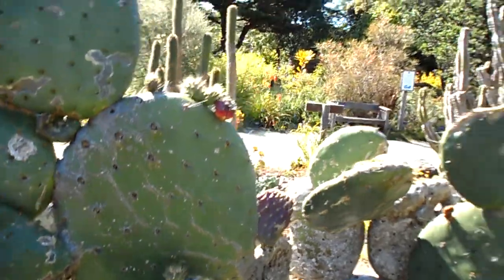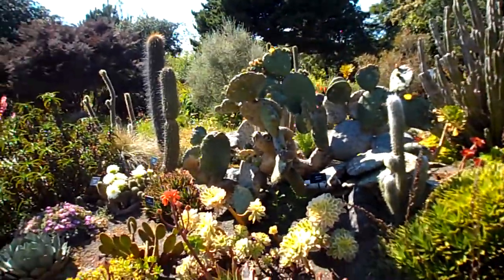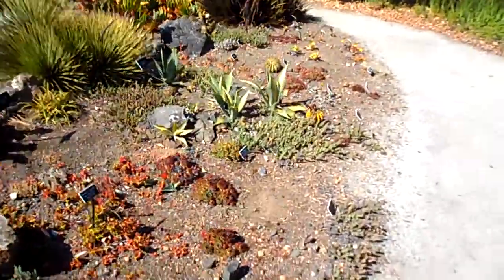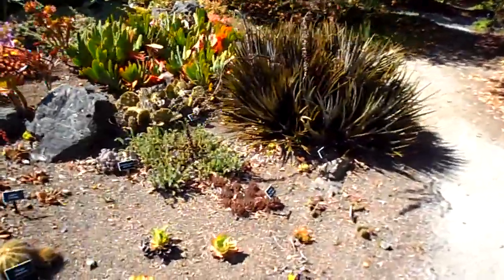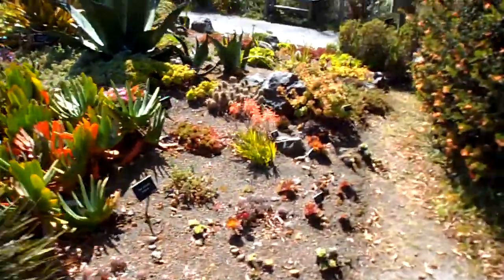I had no idea. And here's the rest of the cactus garden. I'll just walk around. It's a combination of cactus and succulents.